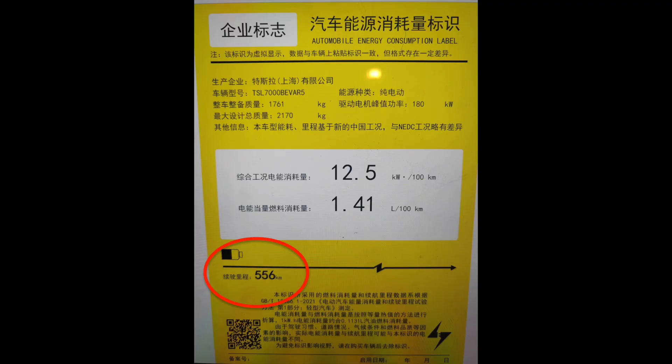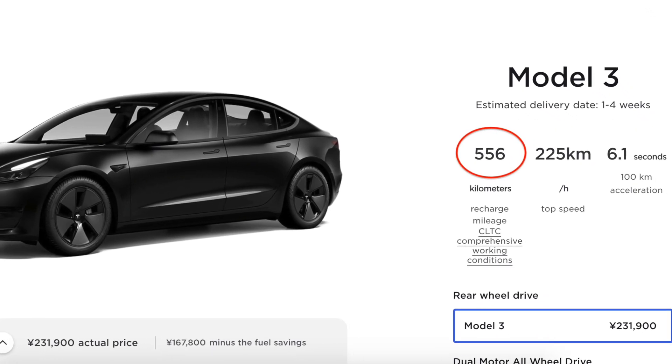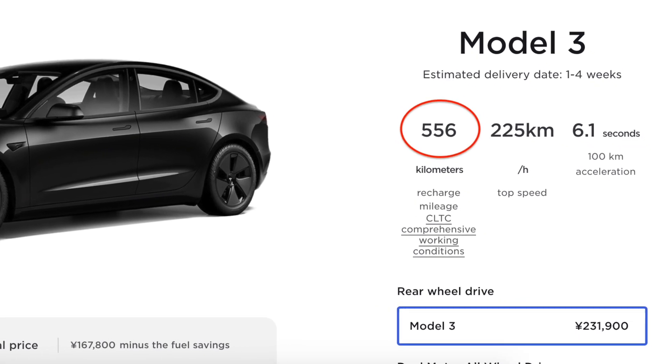If you take a look at the filings, it shows that the Model 3 has an estimated range of 556 kilometers with the standard range base trim, which sounds mind-blowingly good. However, that is not going to be the case in practice. For friends in the US, that is roughly 345 miles — still pretty good, but there is a big difference versus what you get in Canada where EPA is used. Comparing this to the China design studio's standard range model, the estimates are exactly the same, so there is really no improvement with the Highland model versus what is currently available.